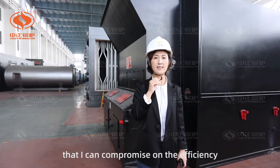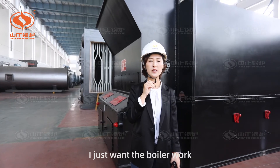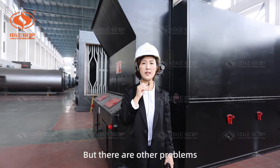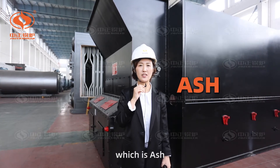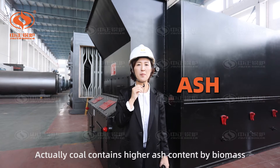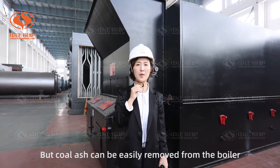The combustion efficiency will not be good without any of these factors. Someone may say that they can compromise on efficiency and just want the boiler to work. Yes, it may work, but there are other problems. We need to know another big difference between coal and biomass, which is ash. Coal contains higher ash content than biomass, but coal ash can be easily removed from the boiler.